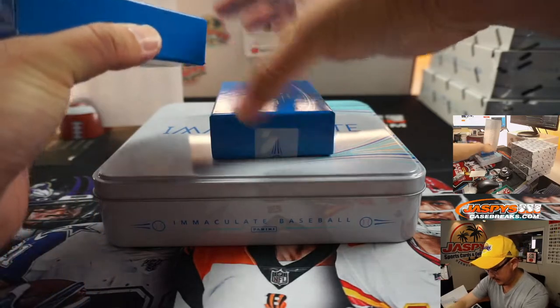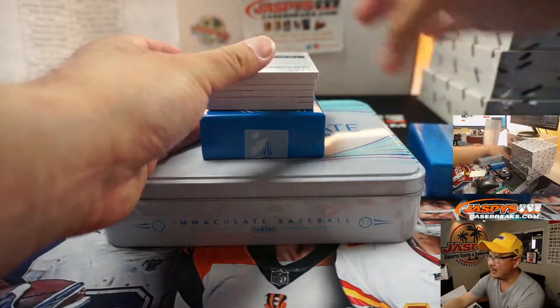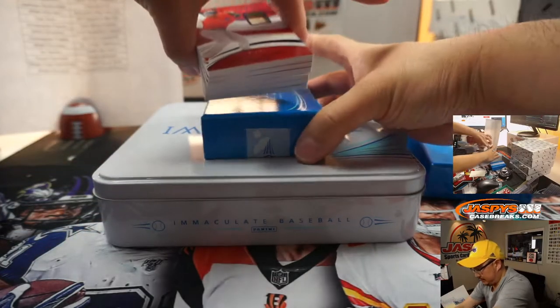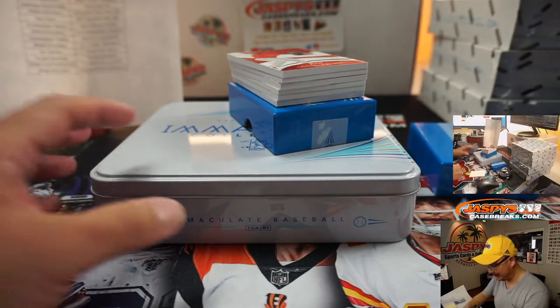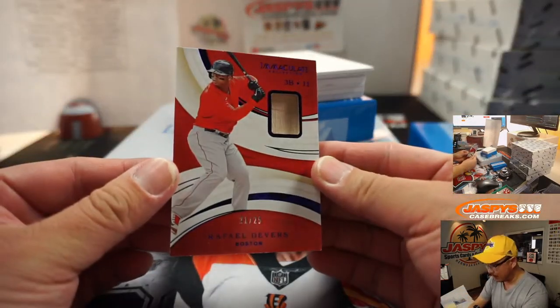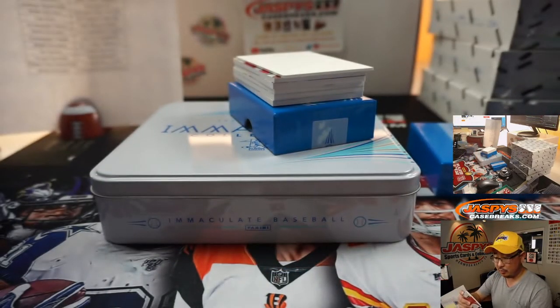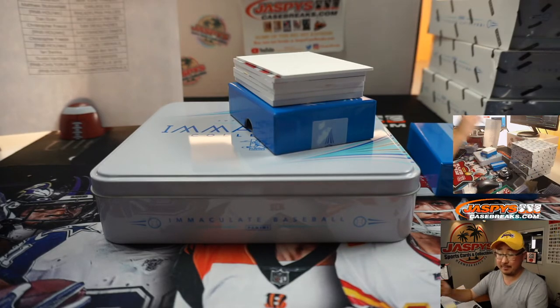Next box. Good luck. Boston 1 is on this list here — Rick Serrano with Boston 1. There you go.